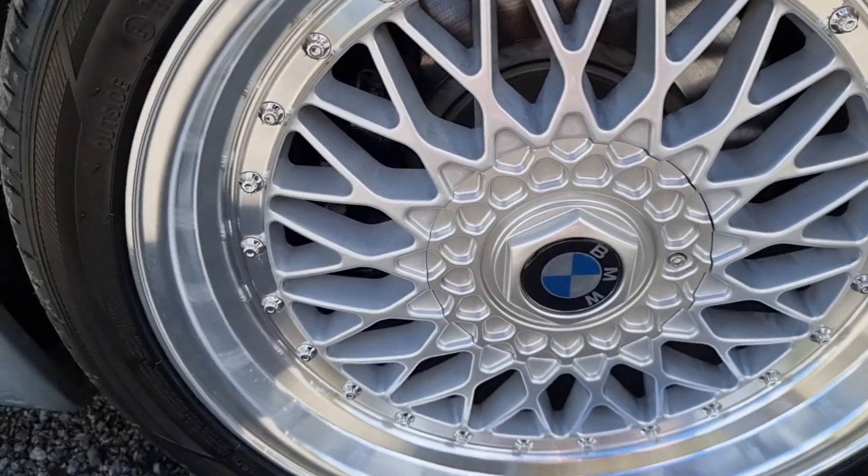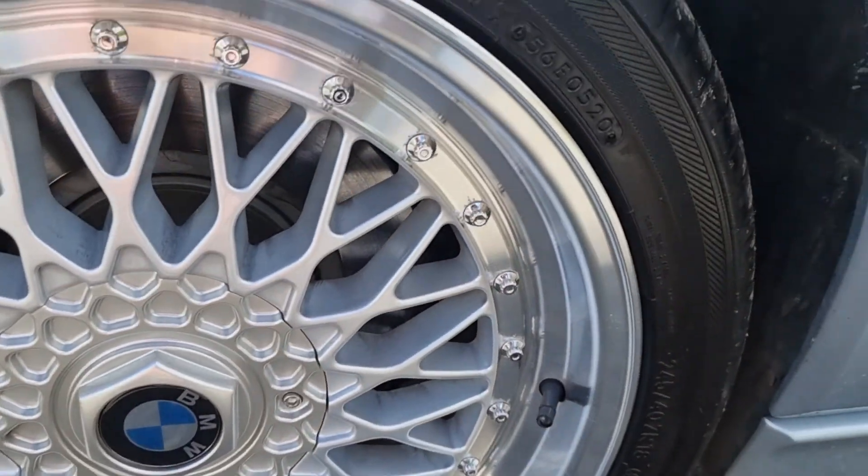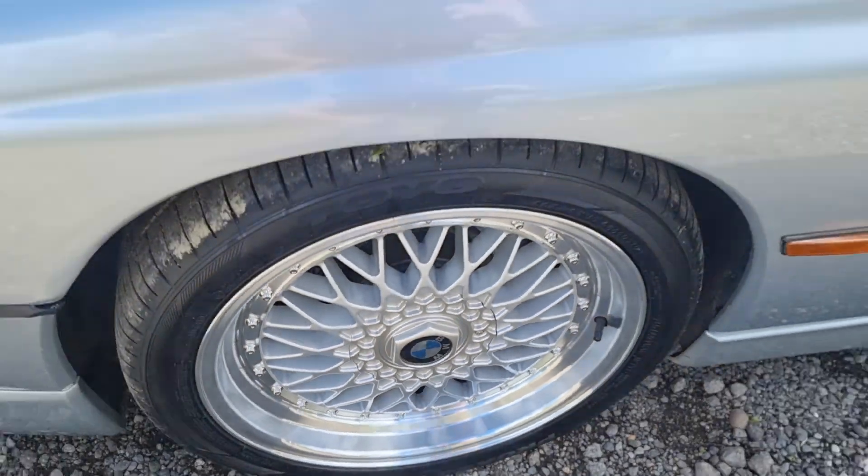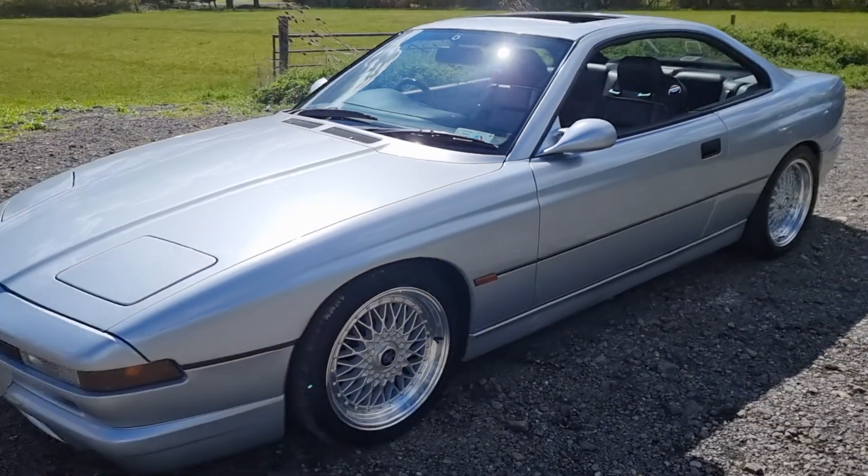This wing is perfect. The headlights work perfectly — I'll show you those when we start it up. The tire is the same as the others, nearly new. The alloy is in as-new nick and the brakes are all good.